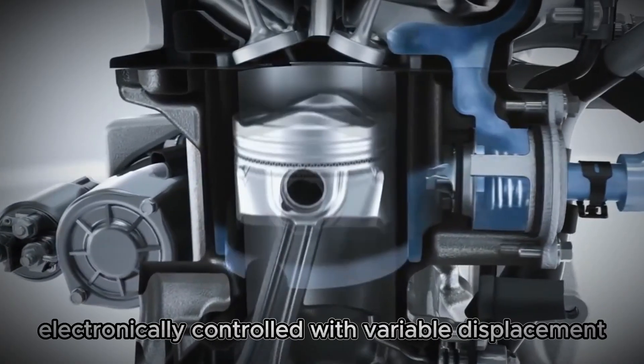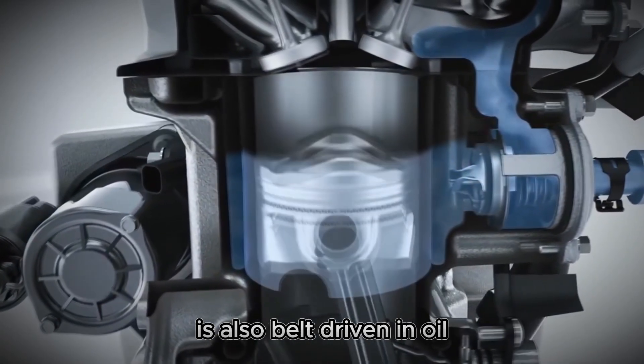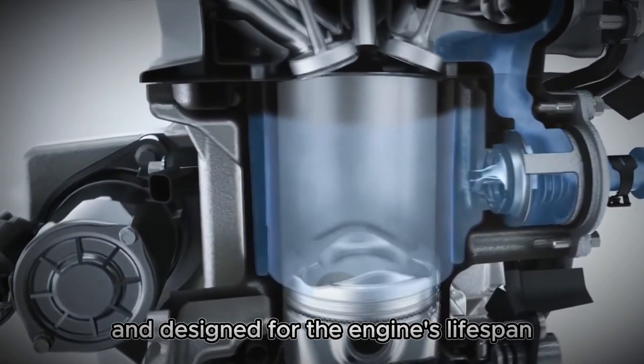Additionally, the oil pump — electronically controlled with variable displacement — is also belt driven in oil and designed to last the engine's lifespan.